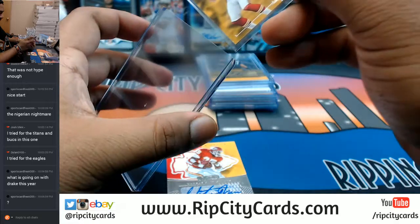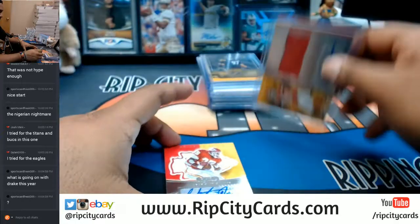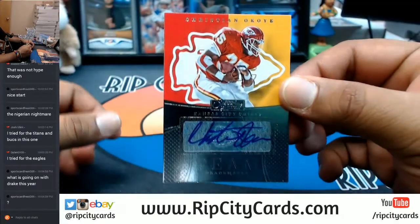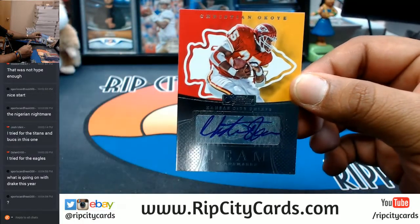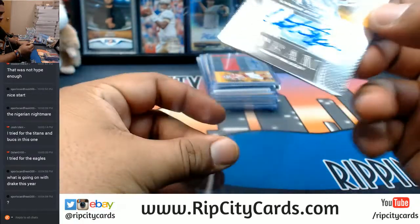Chiefs killing it! Another auto for the Chiefs — Christian Okoye. That's two Okoyes, very nice. Chiefs doing work. For the Chiefs, Kevin Hogan with the patch auto — pretty clean auto on that.